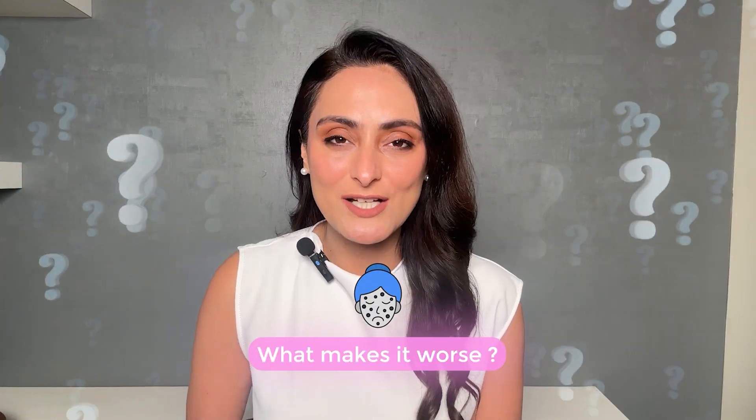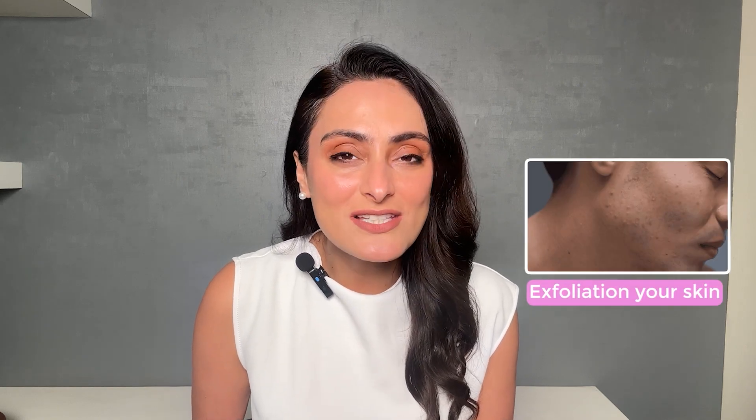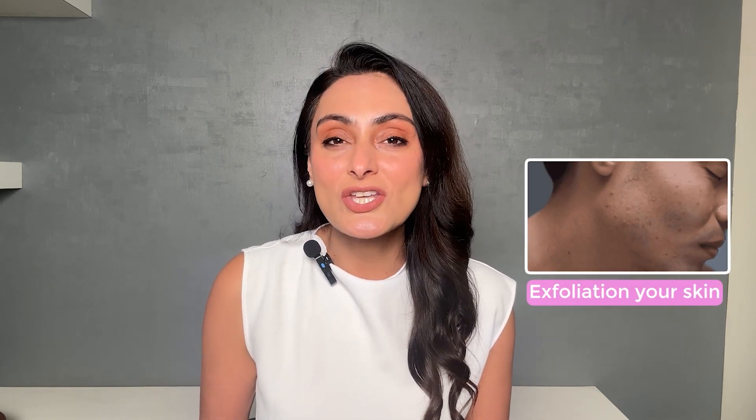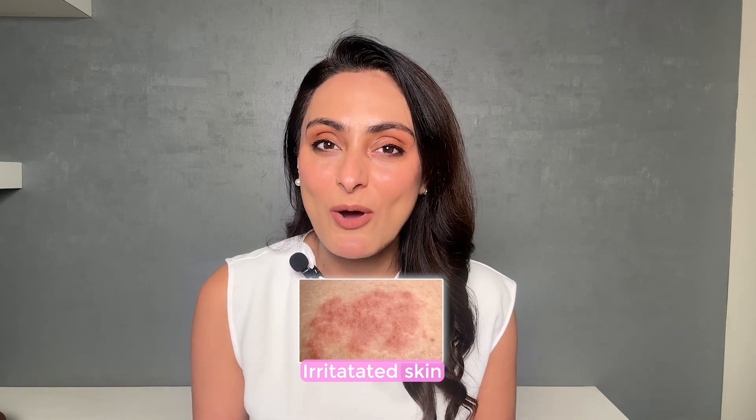So what are the things that make dark spots worse? All types of dark spots worsen when they're exposed to sun, so excessive sun exposure can make dark spots worse. If your skin is dry, that can make your dark spots appear worse. Over-exfoliating your skin can lead to irritation and make dark spots worse. Using irritating home remedies or too many products could also be worsening dark spots.